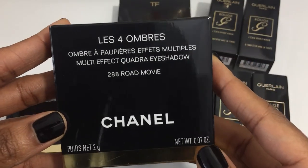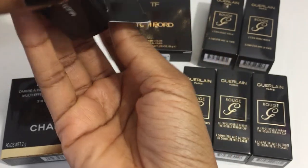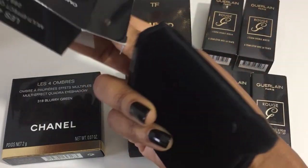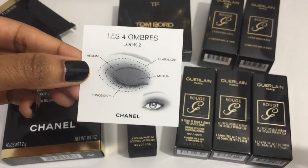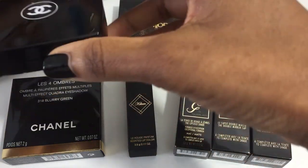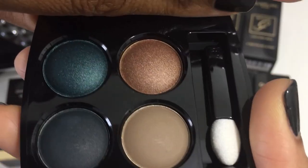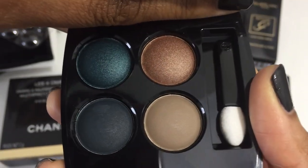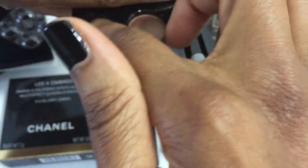We'll start with this quad — 288 Road Movie from Chanel. The quads come in this nice little pouch and they normally include a little card that can show you two different look variations for the eyeshadows. What drew me to this quad was the green shade. Look at that — it is such a pretty color combination. Very complimentary. And the texture is silky and smooth.